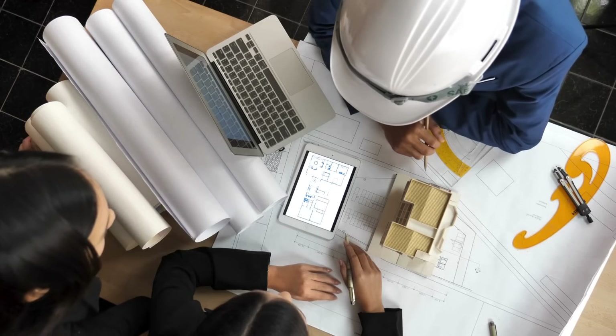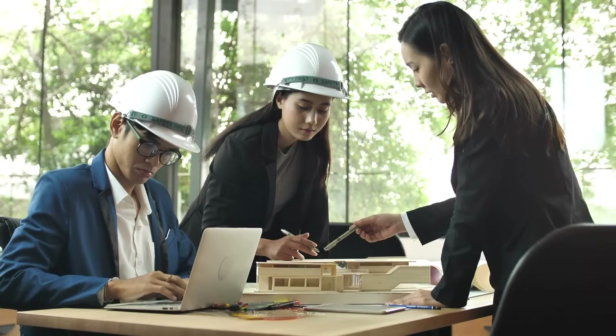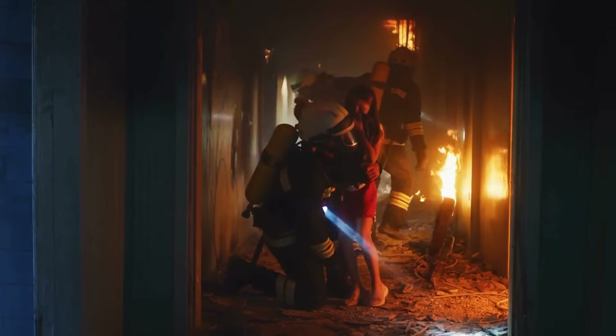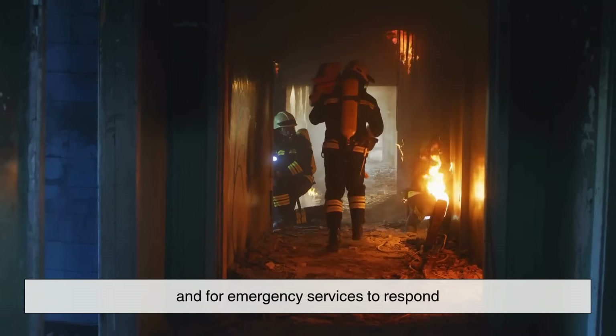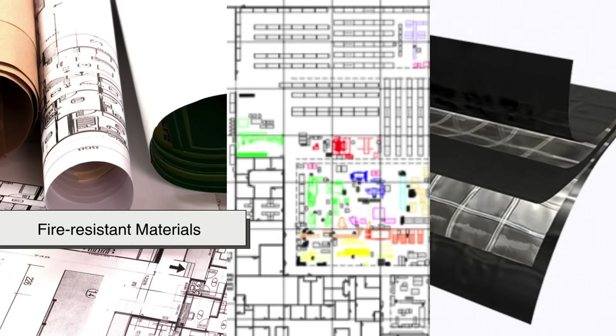So how do architects and engineers design buildings that are fire safe? The idea isn't to make a building fireproof — that's virtually impossible. Instead, the goal is to delay the spread of fire and allow time for people to evacuate and for emergency services to respond. This is where building codes, layout planning, and, most importantly, fire-resistant materials come into play.